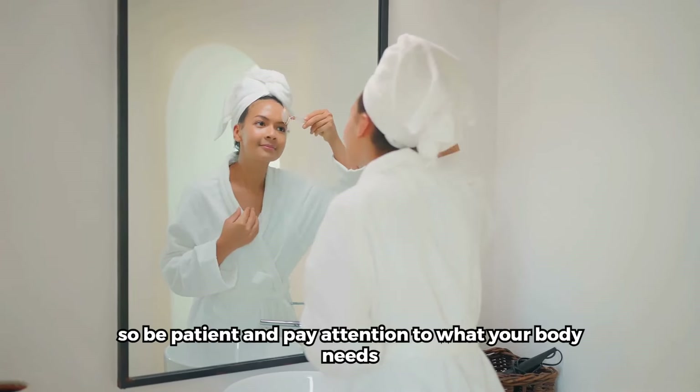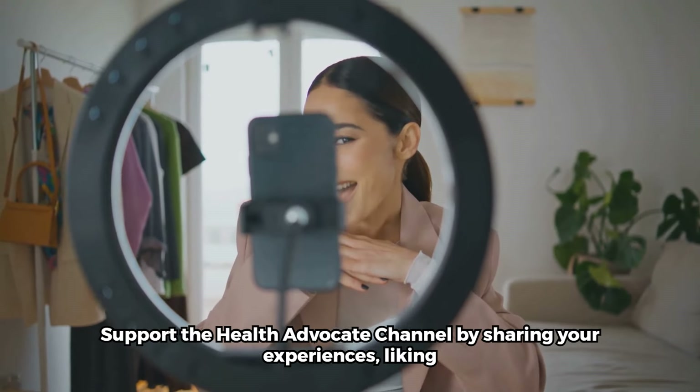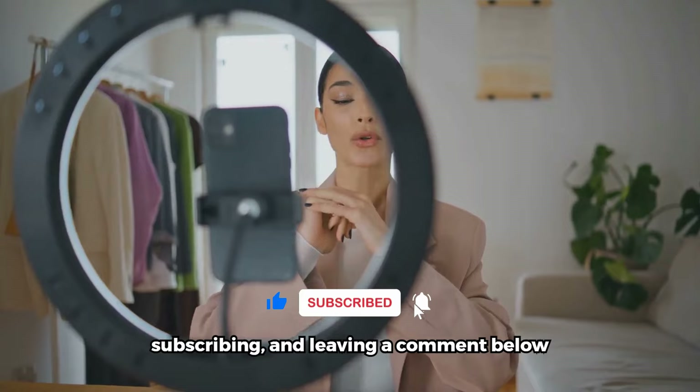What works for one person might not work for another, so it's important to find what suits you best. Support the Health Advocate channel by sharing your experiences, liking, subscribing, and leaving a comment below.